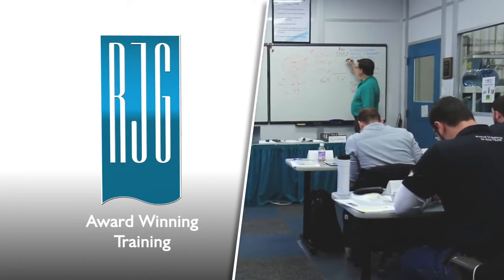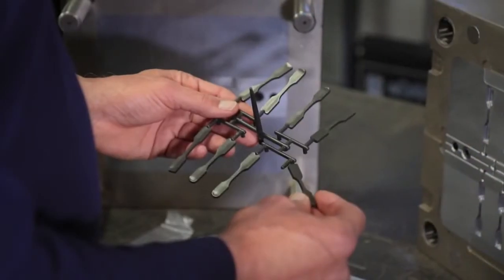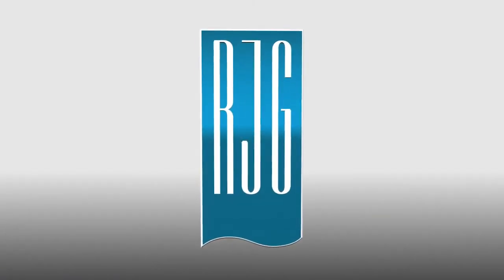RJG's process consulting and award-winning process training is internationally recognized as the best in the world. RJG master molders consistently deliver better results. Work with the best.